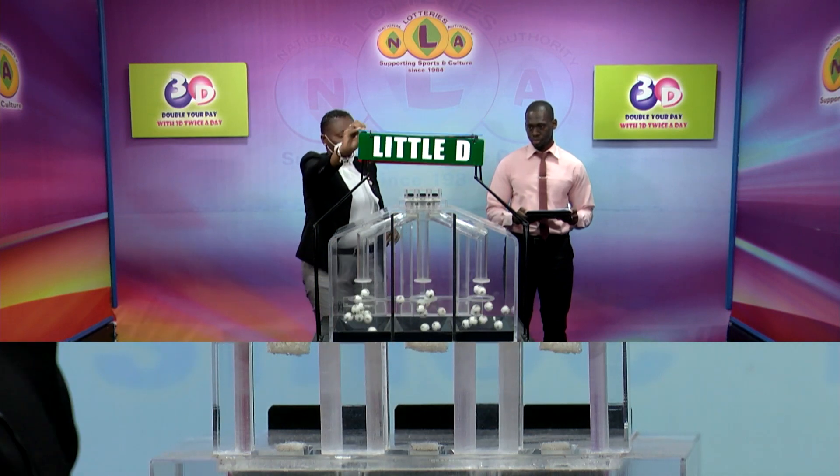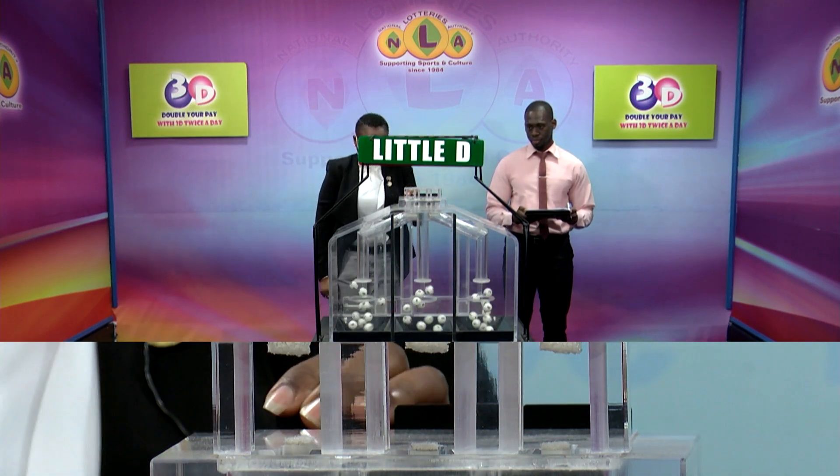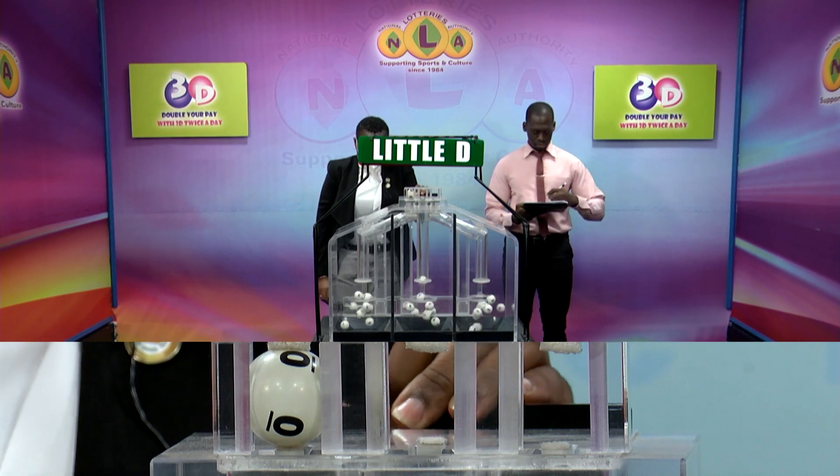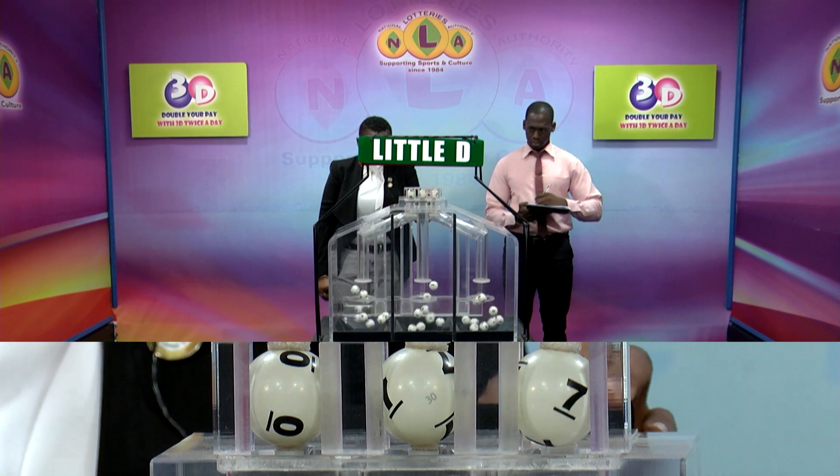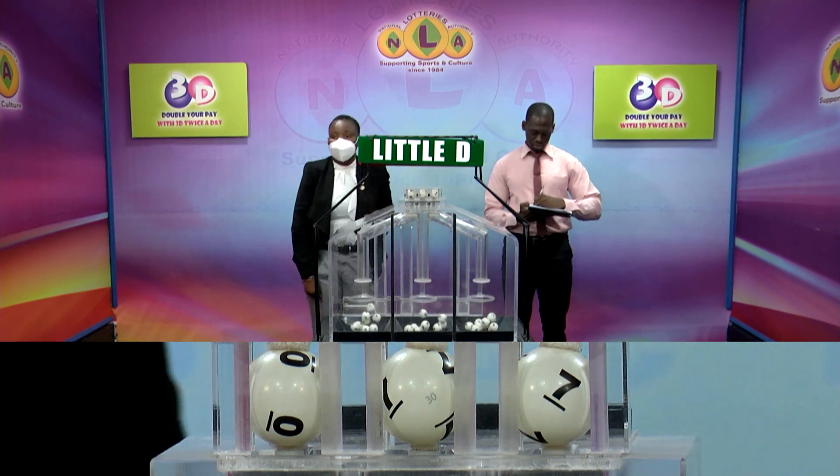And we'll complete with the Little D draw. Zero, seven, seven. Zero, seven, seven.